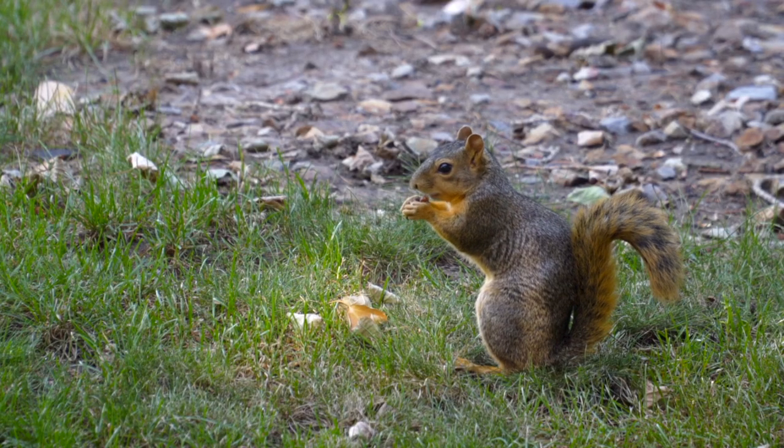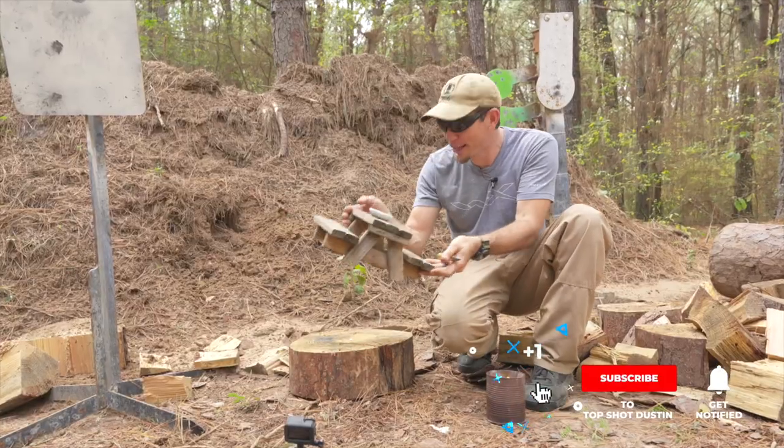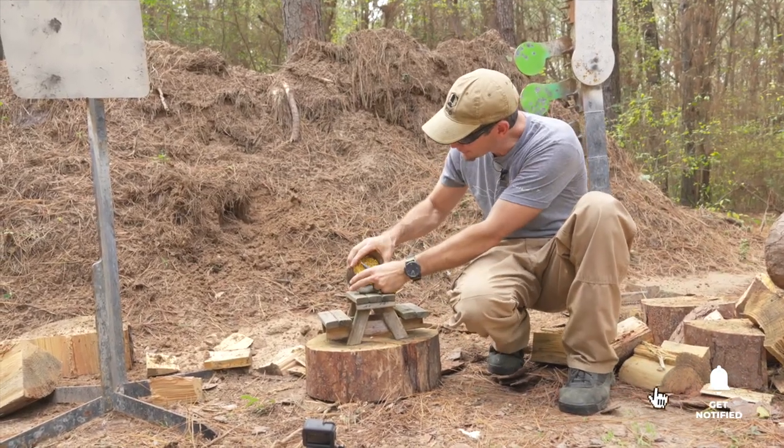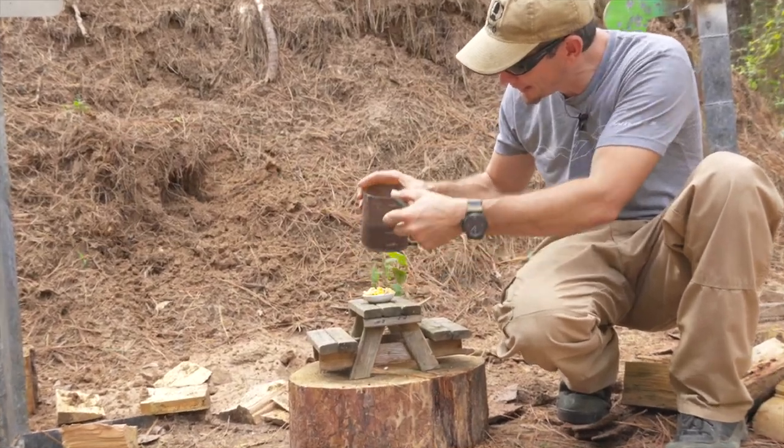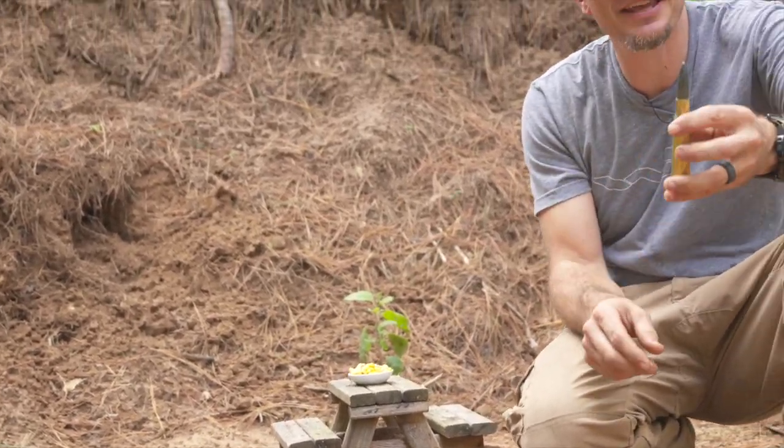Now the squirrels aren't here yet, but they're everywhere here. So I figured, why not? So what we're going to do — we made this little picnic table so he just feels right at home. And we're going to bait him in with a little bit of corn. And when he comes up for his dinner, we're going to see what a 50 BMG does to a squirrel.